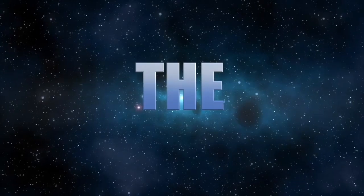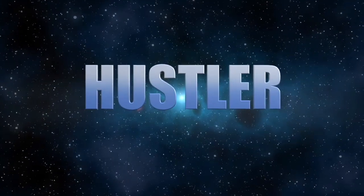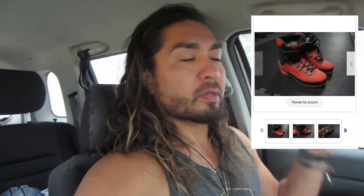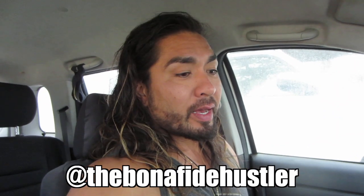Bonafide Hustler here - just another vlog, we'll see what we sell and what we find. What's going on guys and gals, Chris the Bonafide Hustler coming to you live from inside the super small spaceship. Got some things to do this morning - first thing is to work out. Got to ship off something in that box: a $5 pair of mountaineering boots sold for a hundred bucks. Dropped that off at UPS.